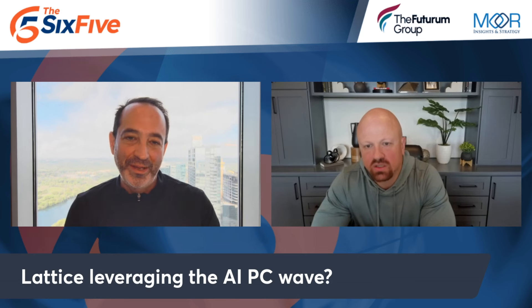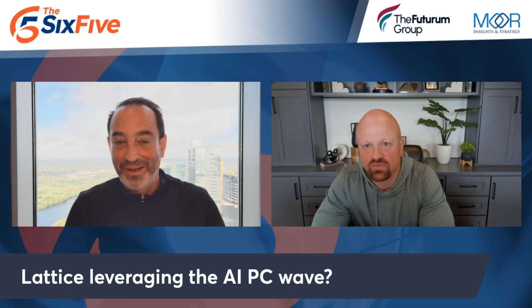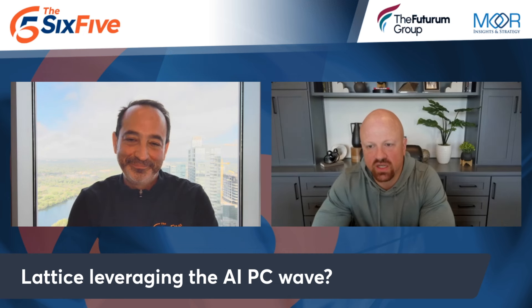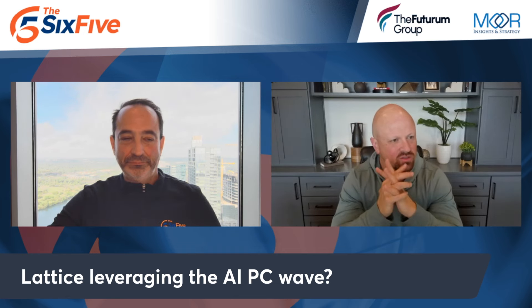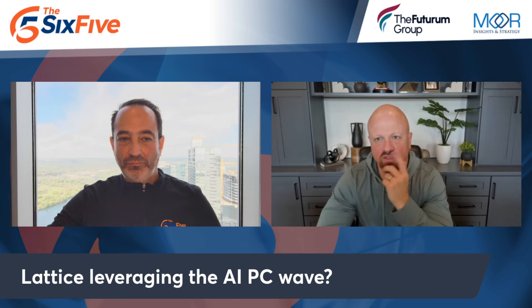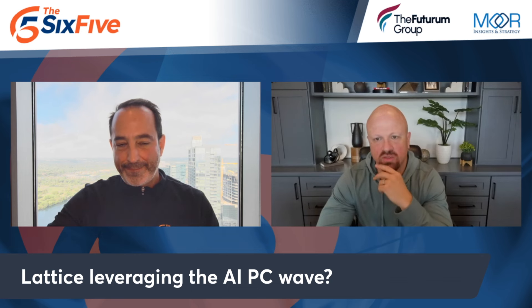Lattice, a low power and mid-range FPGA company — did they jump into the AI PC? I mean, last time I checked, it was like 45 TOPS or 11 TOPS that you needed to have to be in this market. There was a soft sort of announcement, but there's some definite powerful connective tissue with Lattice Sense AI and their low power FPGAs to offer some value in this AI PC space.